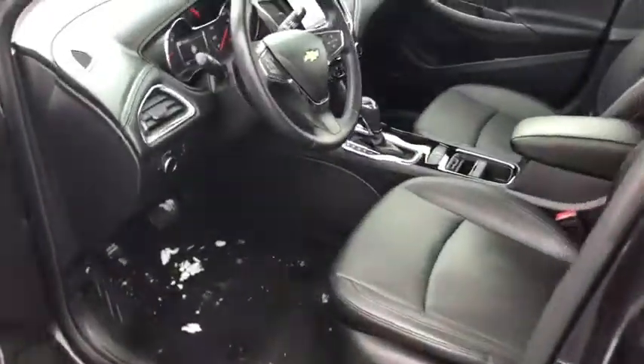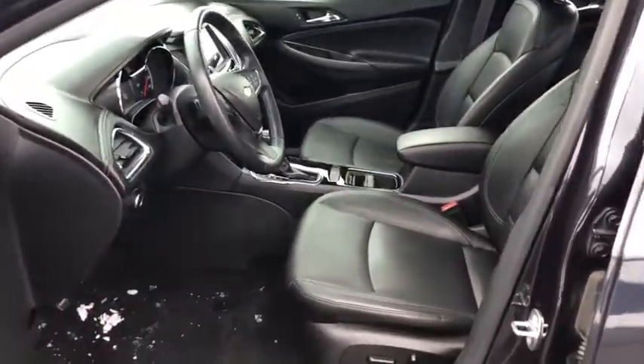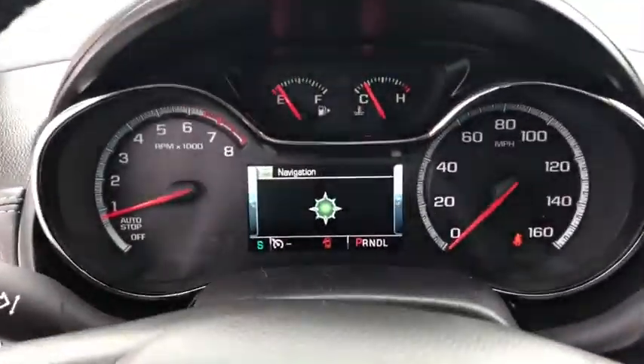Steering wheel audio controls, keyless entry, power sunroof, traction control, remote engine start, stability control, anti-lock braking system, backup camera, Bluetooth.